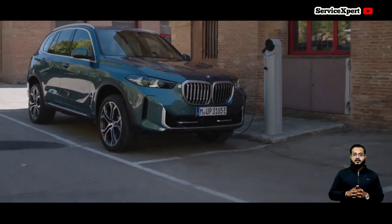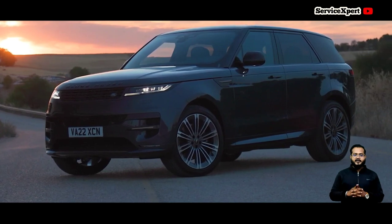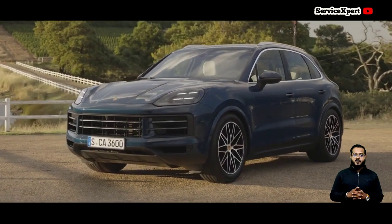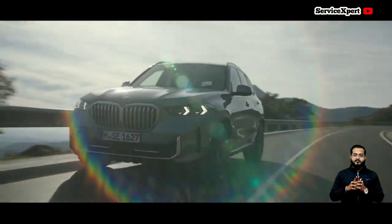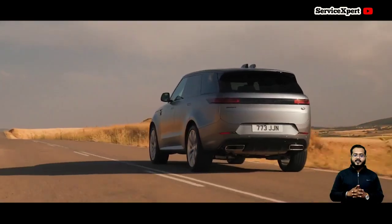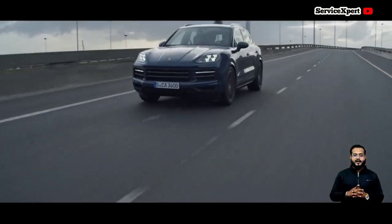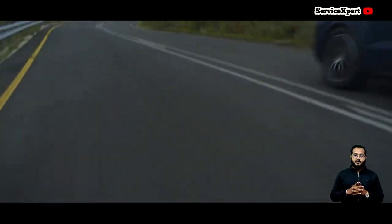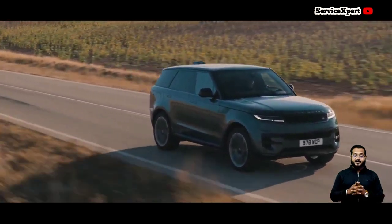In conclusion, in the realm of luxury SUVs, each of these contenders brings something unique to the table. The BMW X5 offers a compelling balance between performance and reliability, making it a well-rounded choice for many buyers. The Porsche Cayenne caters to enthusiasts seeking a thrilling driving experience coupled with Porsche's renowned reliability. Meanwhile, the Range Rover Sport focuses on unparalleled comfort, making it an excellent choice for those prioritizing a smooth and relaxing ride.